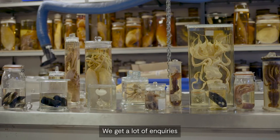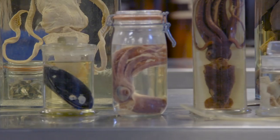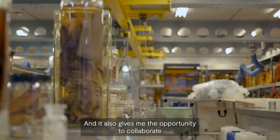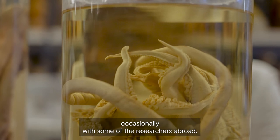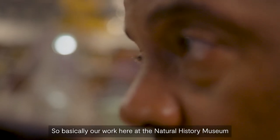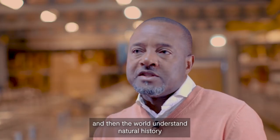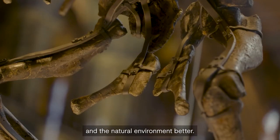I get a lot of inquiries from all around the world from people in the field who have collected something which they think is new, and it also gives me the opportunity to collaborate occasionally with researchers abroad. Basically, our work here at the Natural History Museum is helping us and the world understand natural history and the natural environment better.